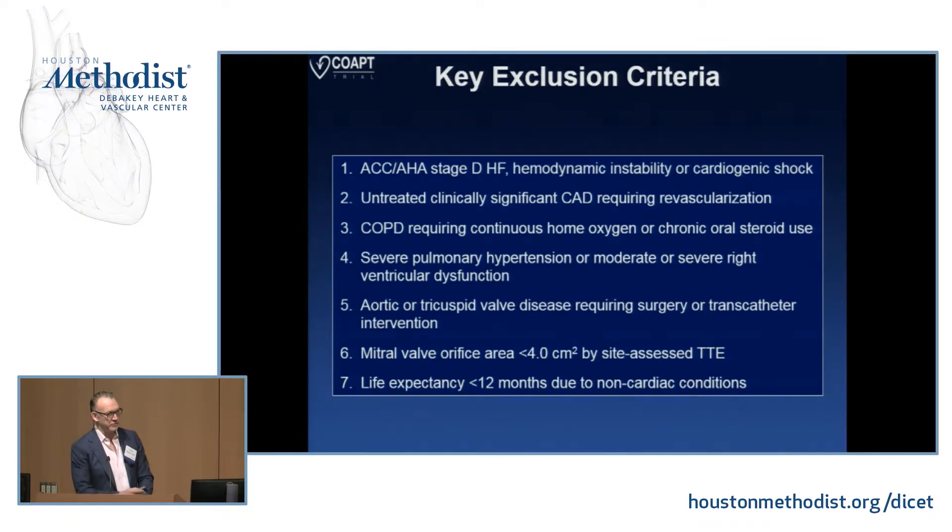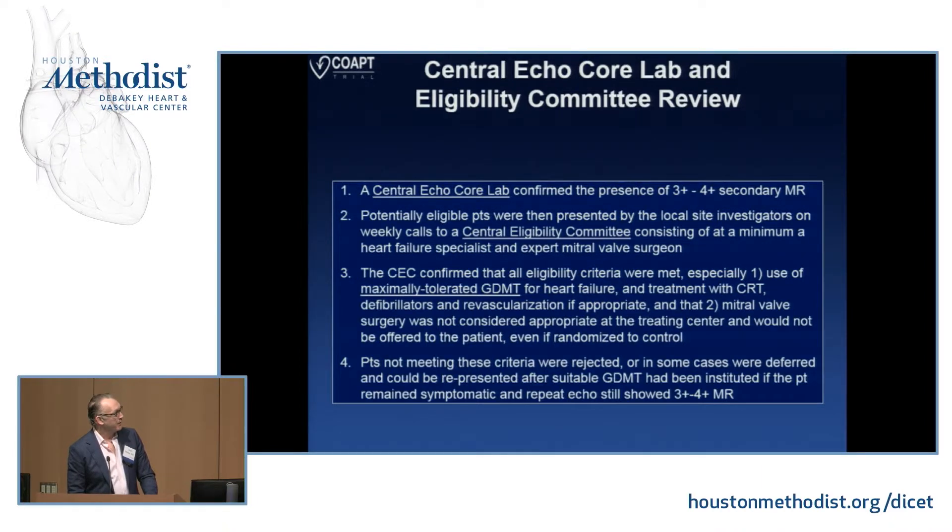Patients had to be symptomatic with a hospitalization for heart failure within the prior year, or a BNP greater than 300 or a pro-BNP greater than 1500, and not deemed a surgical candidate. People were excluded if they were end-stage heart failure in cardiogenic shock, had coronary disease needing treatment, lung disease that would cloud dyspnea outcomes, pulmonary hypertension, other valvular diseases, or a mitral valve too small to allow clip implantation. There was a very rigid central eligibility committee — a surgeon and a heart failure specialist — that met weekly to determine qualification, making it a very rigorous process to enroll patients.